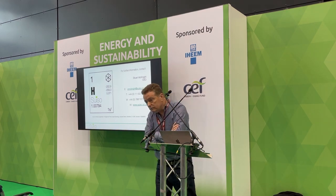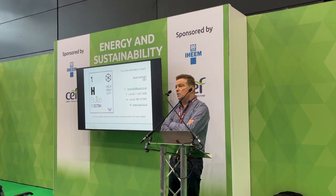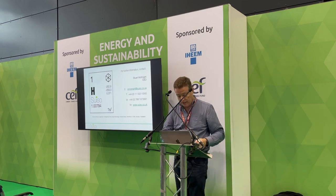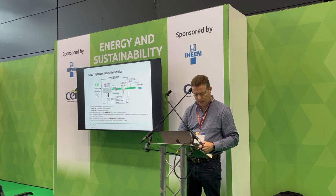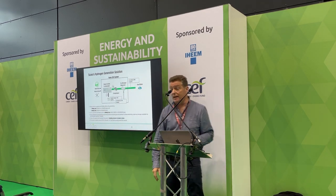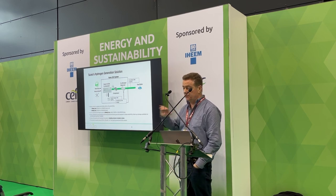In response to the question about daily output: early next year we'll be able to do 60 kilos a day; in the second half, 120 kilos a day; Q1 2025, we'll be doing 250 kilos a day. Ultimately we'll get to a ton a day, which is probably a couple of years out. The technology will scale very rapidly to 250 kilos really, really easily.